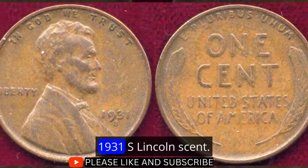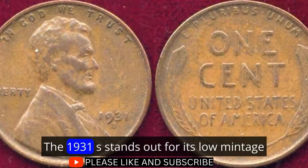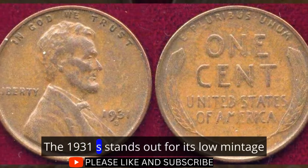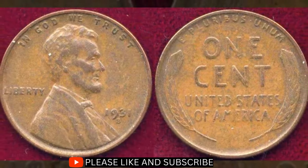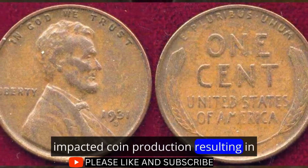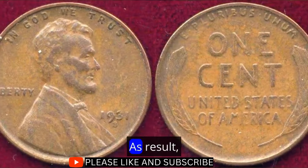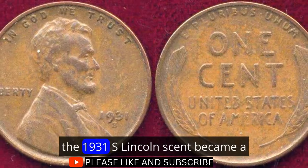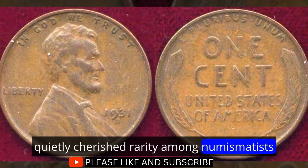The 1931 S Lincoln Cent: The Quiet Rarity. Quietly nestled among Lincoln cents, the 1931 S stands out for its low mintage, making it a hidden gem for collectors. The economic challenges of the Great Depression impacted coin production, resulting in fewer Lincoln cents struck at the San Francisco Mint in 1931. As a result, the 1931 S Lincoln cent became a quietly cherished rarity among numismatists.